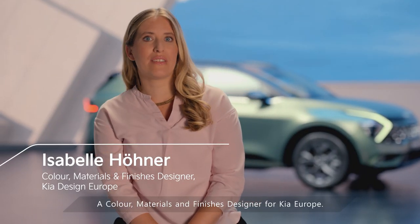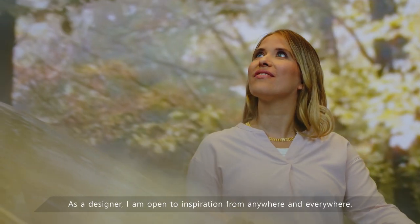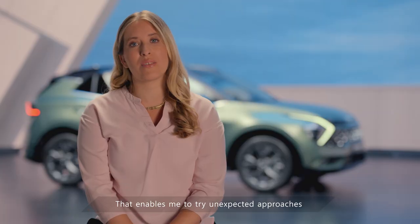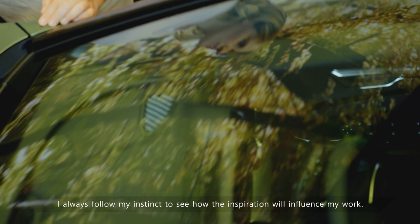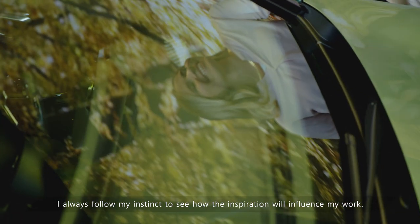I'm Isabel Hoene, a color, materials and finish designer for Kia Europe. As a designer, I am open to inspiration from anywhere and everywhere. That enables me to try unexpected approaches and find unique design solutions. I always follow my instinct to see how the inspiration will influence my work.